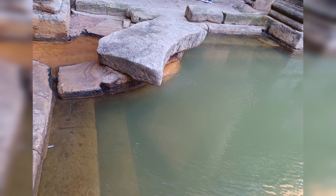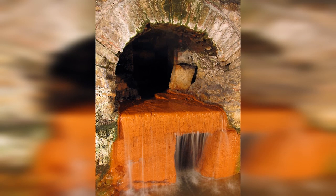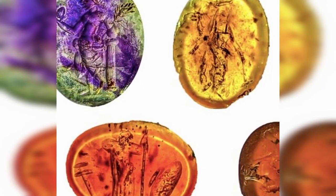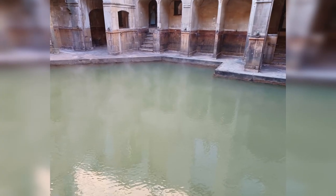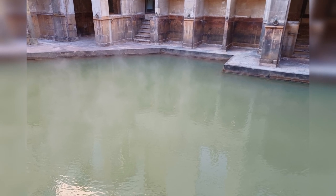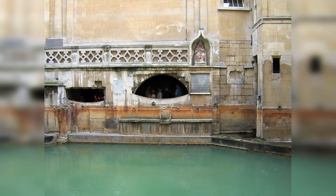Frank Dzeko, the archaeologist leading the excavation, told The Guardian that it's incredible and has caught everyone's imagination. These gemstones had just fallen out of the rings of people who used the baths. The stones seemed to have been set with vegetable glue, so they fell out of the ring settings in the hot and sweaty bathhouse.